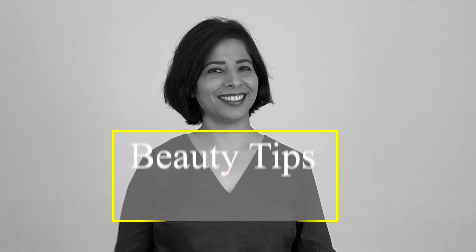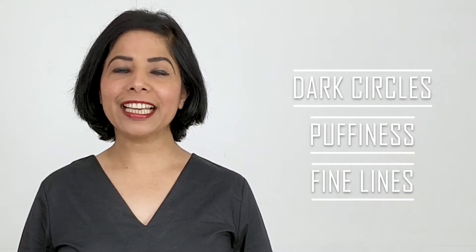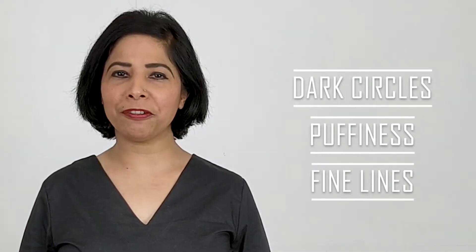Hi, this is Bindu. Welcome to Beauty Tools. Today, let's talk about dark under eye circles, puffiness and fine lines.